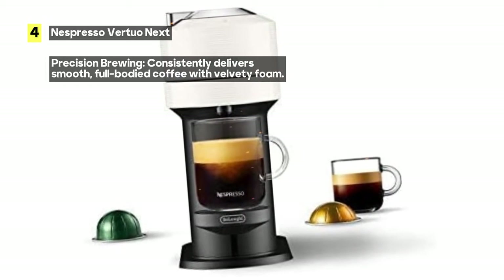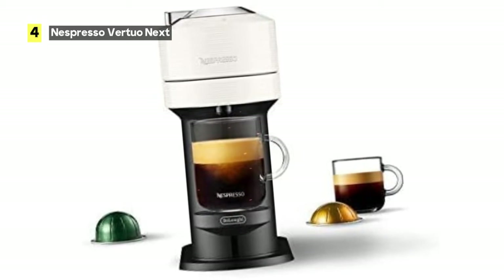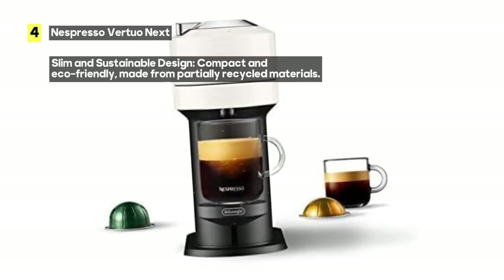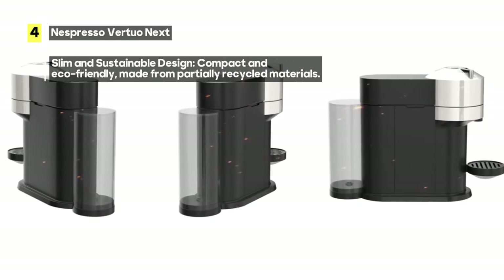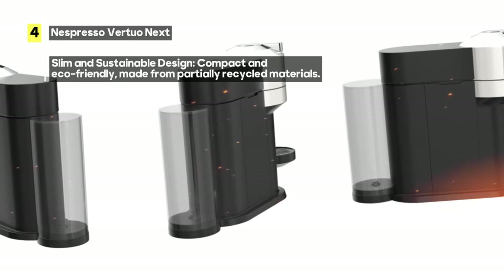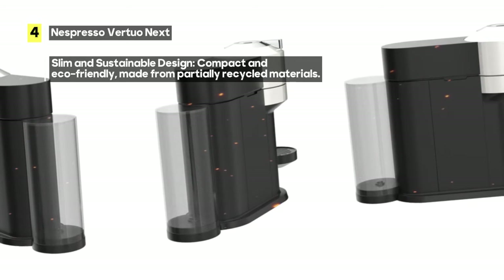Now, let's address a few minor drawbacks. The Virtuo Next has limited app compatibility, which might be a consideration for those who enjoy smart coffee machines. The water tank is relatively small, so you may need to refill it more frequently if you're a heavy coffee drinker. Some users have also reported potential longevity issues, so it's essential to handle your machine with care.